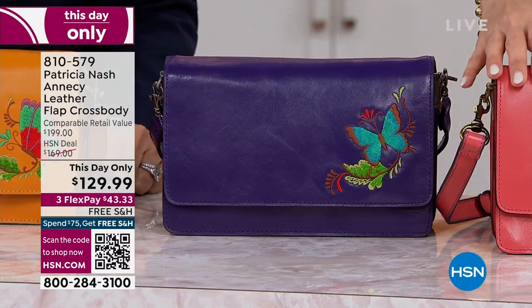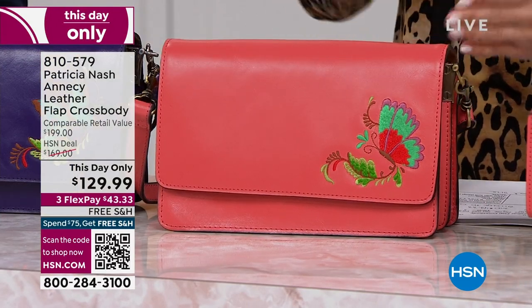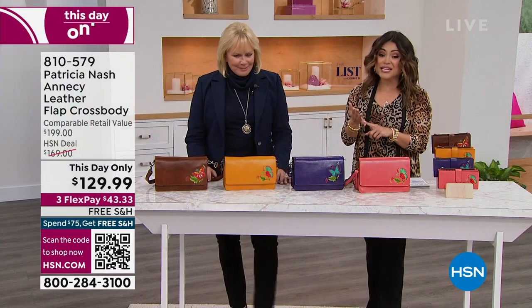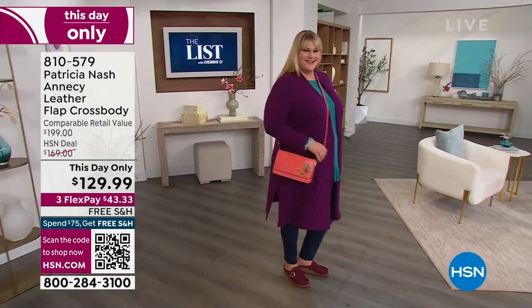And then finally on the end here, this one is beautiful too — it's the coral. Just for today, so just until midnight, this will be $129.99. We have three flex pay and free shipping. And because it's over $75, if you're picking this up, anything else you buy tonight will be free shipping.